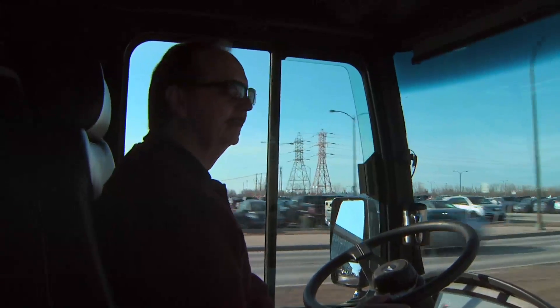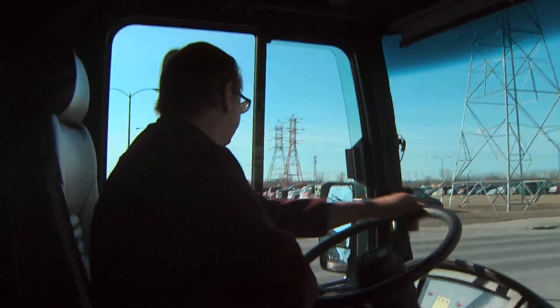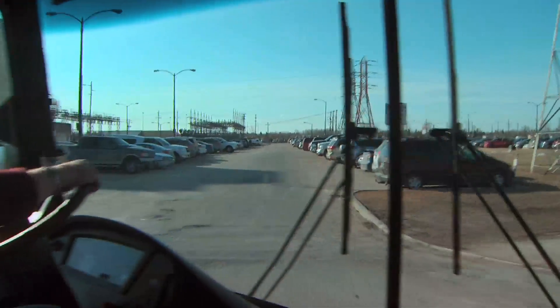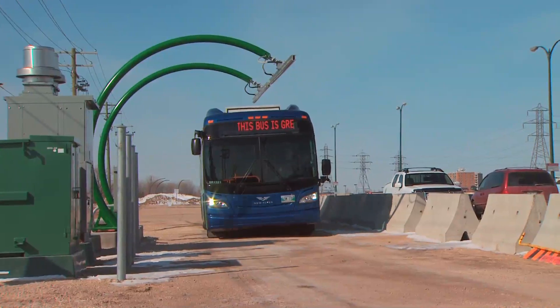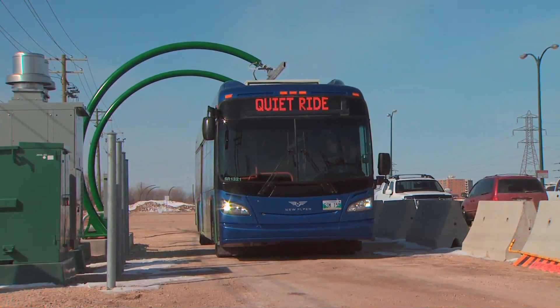Manitoba Hydro's participation in the project has been through helping with the construction and design of the charging system here located at 820 Taylor. This charging system is the first of its kind — it's a DC rapid overhead charging system, and our design team helped with the layout of the charging structure, as well as sourcing materials and constructing and installing it here at 820 Taylor.